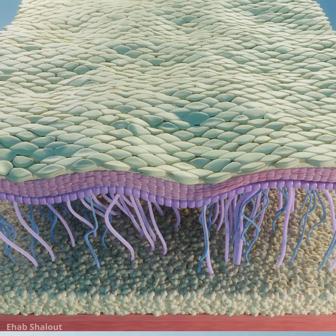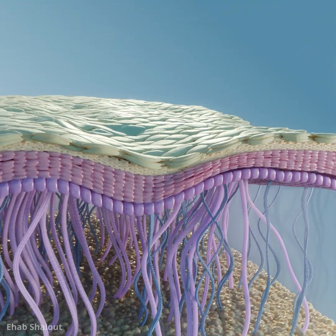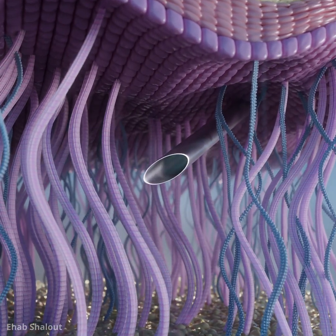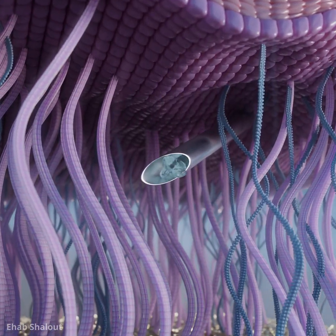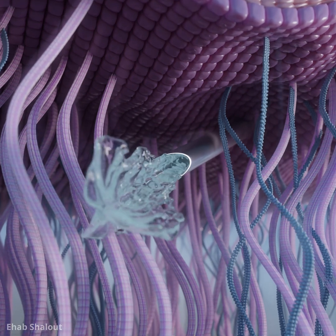For deeper lines and volume loss, injectable hyaluronic acid offers a more targeted approach. By injecting hyaluronic acid directly into the dermis, we can restore lost volume. The hyaluronic acid integrates with the skin's natural structure, leaving your skin smoother, plumper and beautifully renewed.